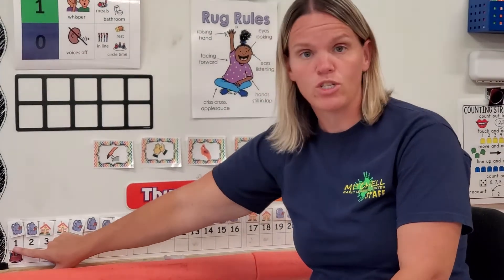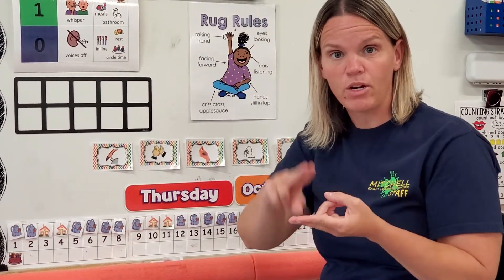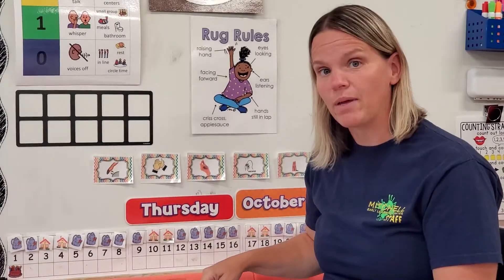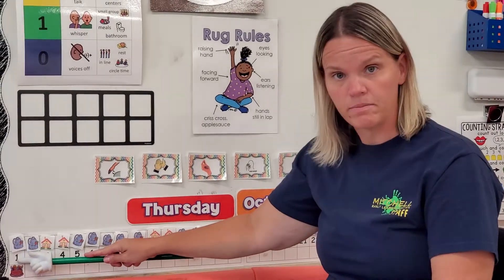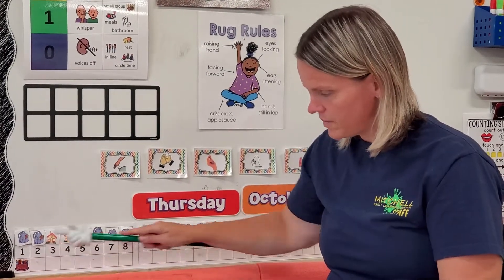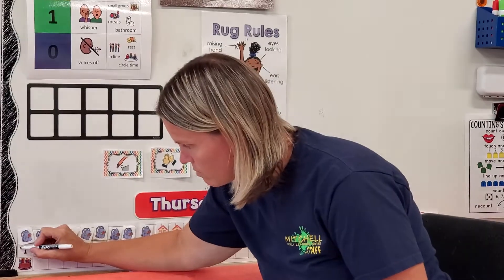So friends, let's count to the number one today. Remember, we're tapping our fingers — I'm tapping my leg and I am pointing. So let's tap and count to the number one. One! That was super easy. Let's try it one more time: one! We counted and tapped to the number one. Let's cross it out.